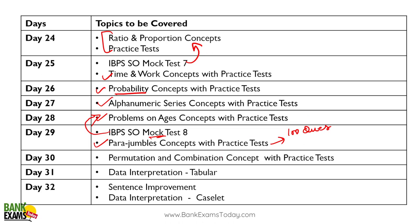Day thirty: permutations and combinations — study the concept with practice sets, and take the whole day. Day thirty-one: data interpretation — tabular and caselet types. If possible, do both in the same day.